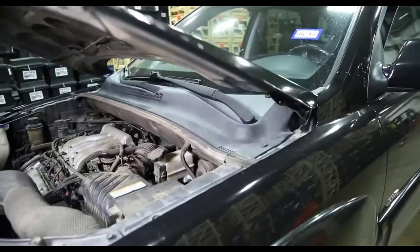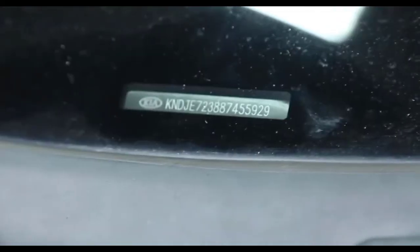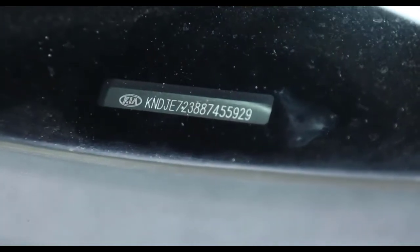First, your customer needs a very specific engine to replace the one in their car or truck, so always verify the customer's exact application. The vehicle VIN number is the best way to confirm the make, model, year, and engine size you are looking for. Don't rely on the customer to tell you what they think they have.